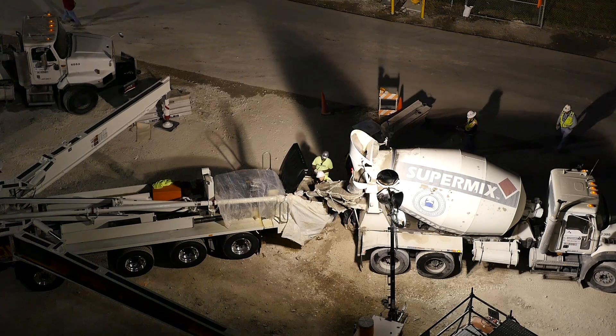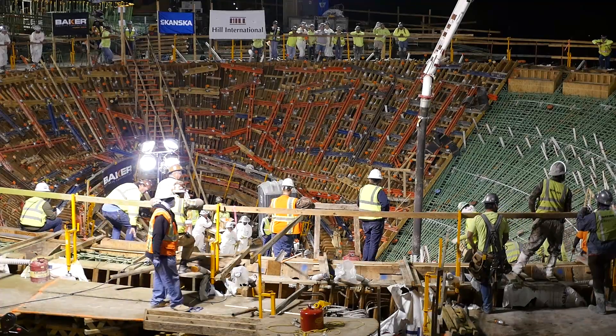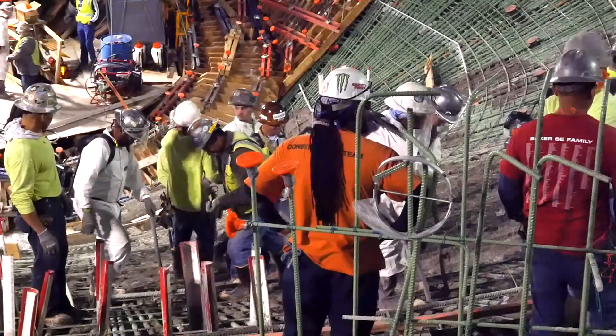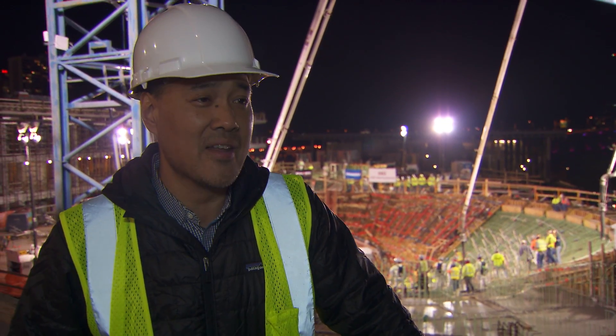This is an incredible milestone for the Science Museum and the entire design team. If you look behind me, I'm guessing there's 100 people on site busy at the moment. It's an incredible endeavor, a great deal of coordination. It's just phenomenally exciting.